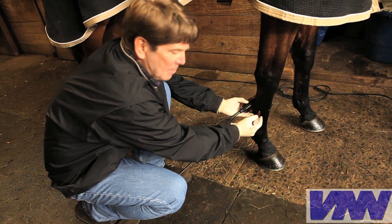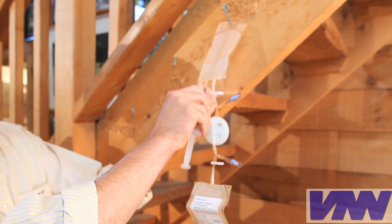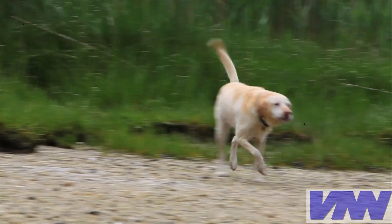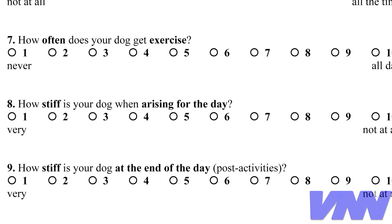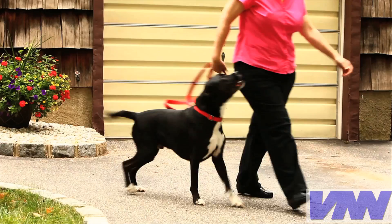Also, the short procedure time and no need for special equipment means this kind of therapy can be done almost anywhere, including right at home or on the farm. Pet owners are reporting improvement in their pets, and using very sophisticated scales to rate lameness and pain, even veterinarians are reporting many dogs with less pain and better mobility.